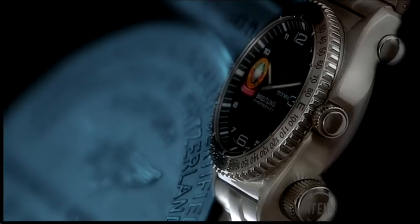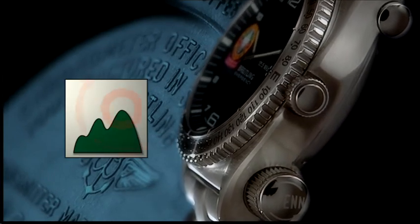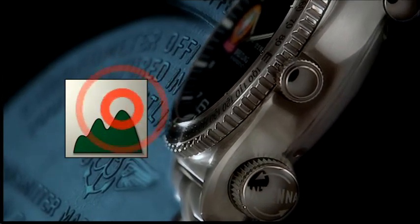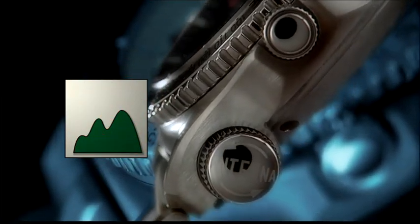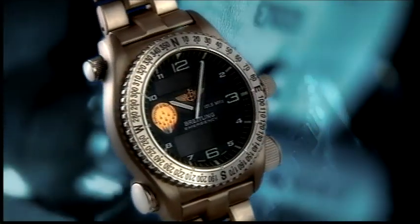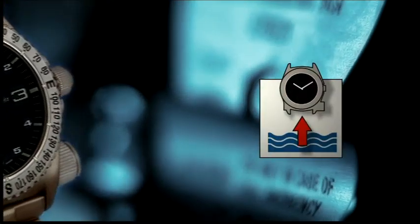To guarantee maximum range, it's essential to place the watch with its antenna pulled out at the highest and clearest point within reach. Moreover, to avoid a short circuit, the antenna should never come into contact with the metal parts of the watch case. When at sea, the antenna must at all costs be kept out of the water.